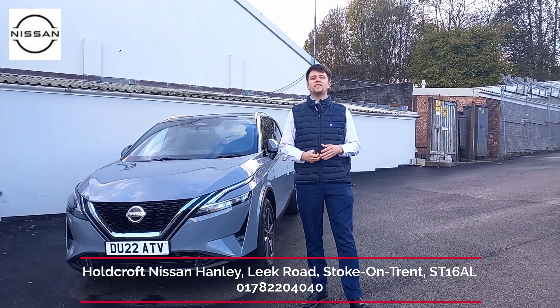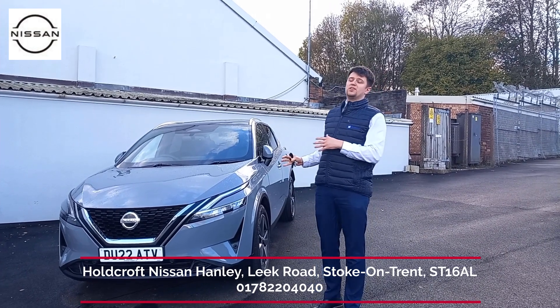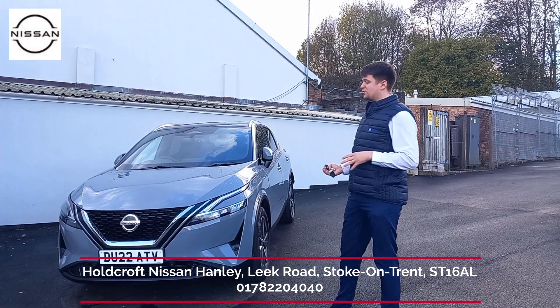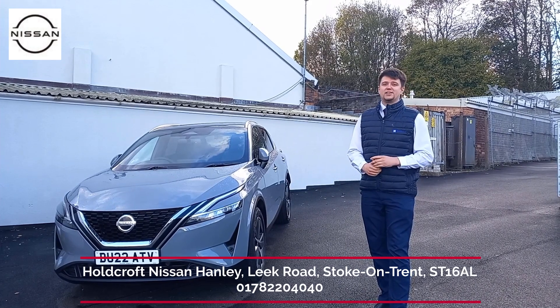Hi guys, welcome to Holcroft Nissan in Hanley. My name's Jake and I have something a little bit special for you today from our Intelligent Choice selection. It's an absolutely beautiful 22 plate new model Qashqai Techno.